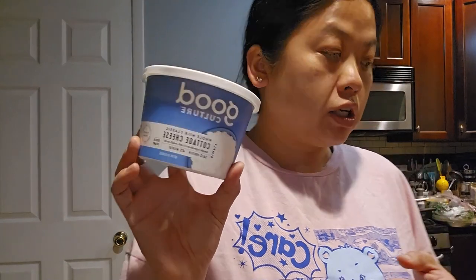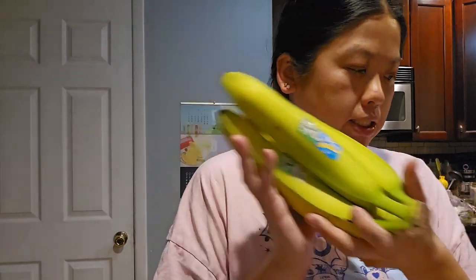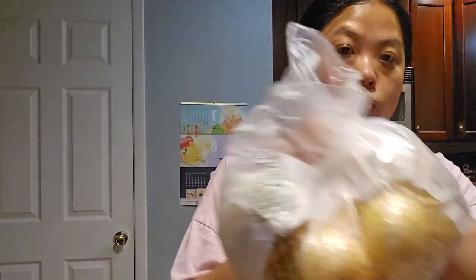Steve wanted cottage cheese so he got this Good Culture. Bag of lemons and limes. Here's a bag of carrots. And here are bananas.